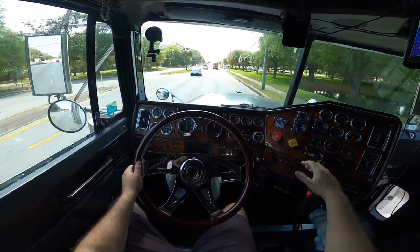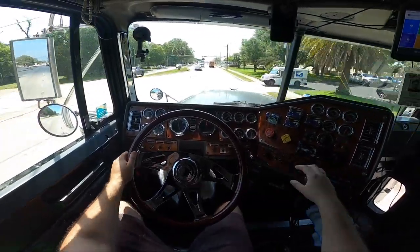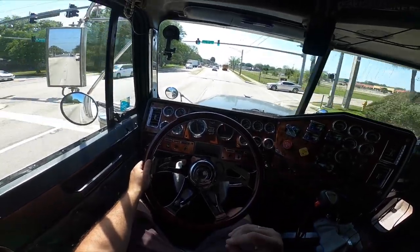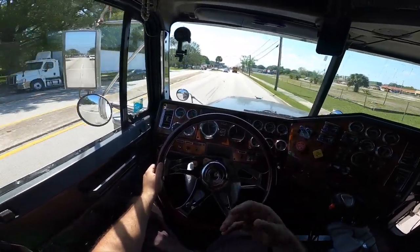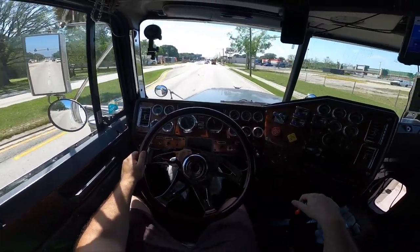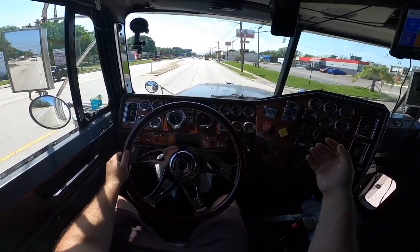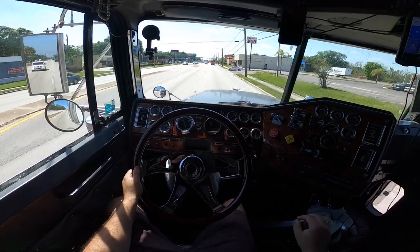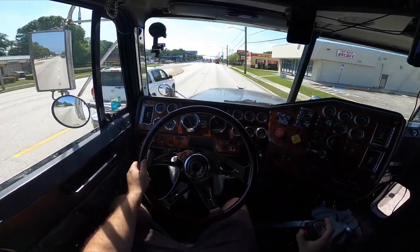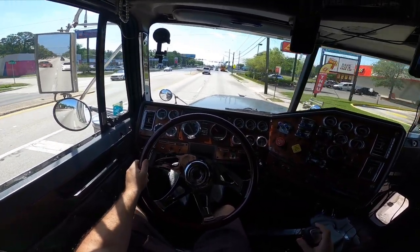I hope me explaining this is kind of giving you an idea of how this 13-speed works — also showing you how I float the gears. You can see I'm not using the clutch. The only time I use the clutch is when I'm at a red light going in from first or second. I went back down to six high, took it out of gear, gave it a rev up to 1500, and just slid it into six low — coming to a stop.